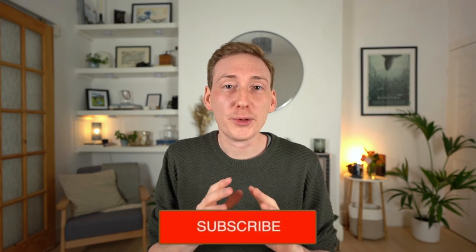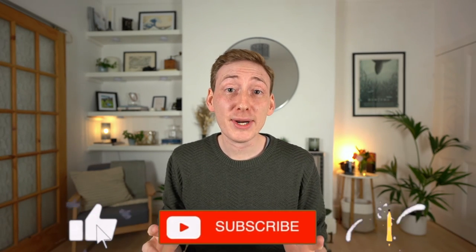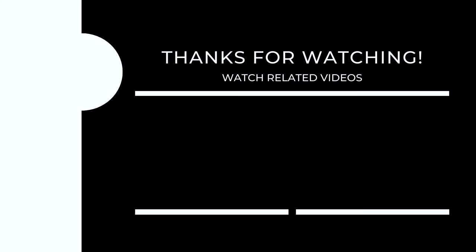Let me know in the comments below if you're team sink, hob, or nothing at all on your kitchen island — it's always fun to read the comments. As always, thank you so much for watching and I'll see you in the next one. Bye.